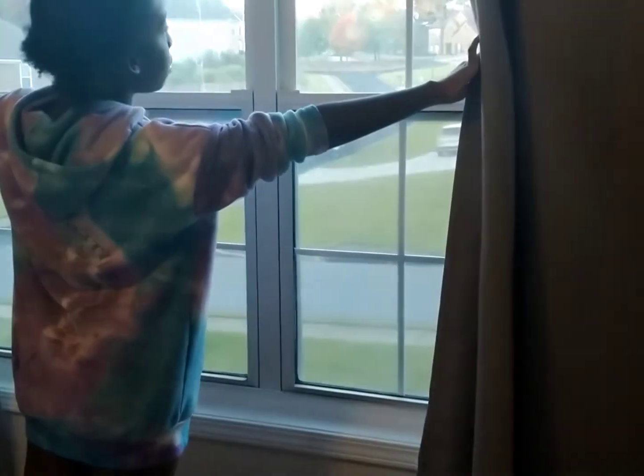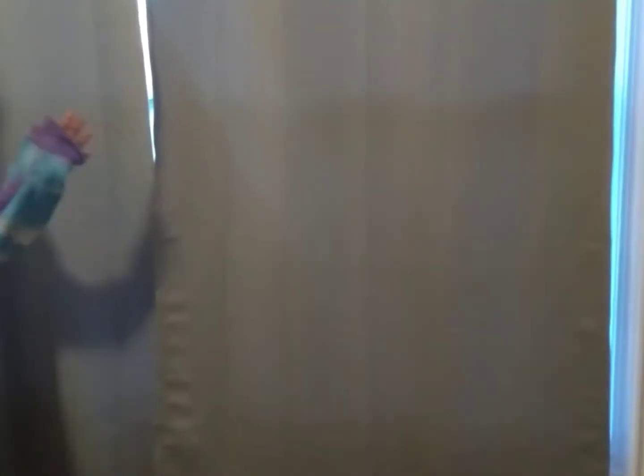Next over here I have my curtains — they're gray curtains I got from Amazon. The collage I also got from Amazon, and the dresser and bed are from Rooms to Go. I can open the curtains if I really want to — it gets bright. At night time it gets really dark.